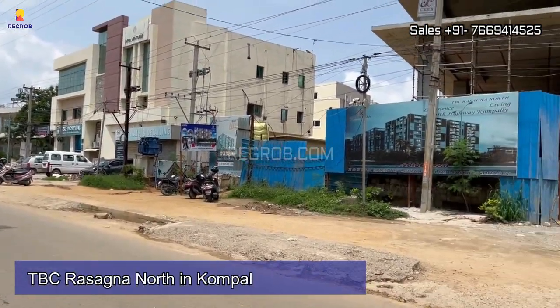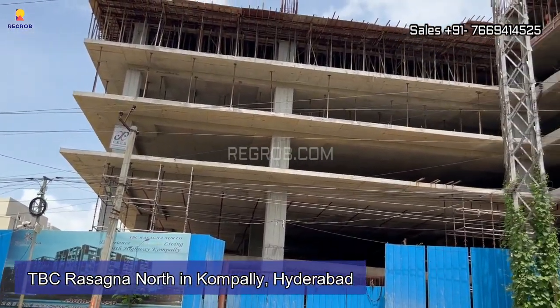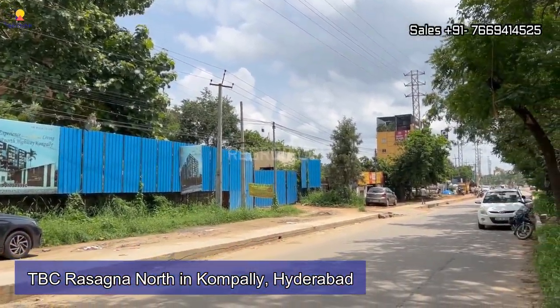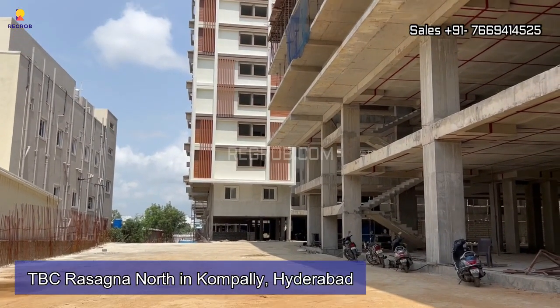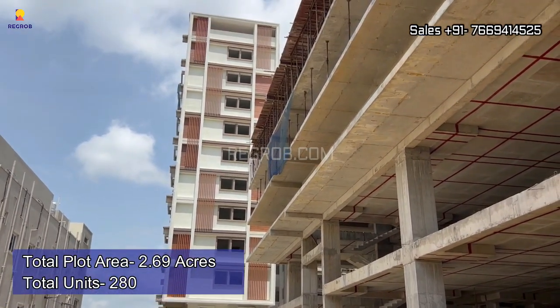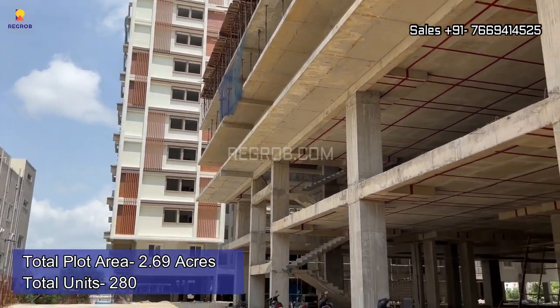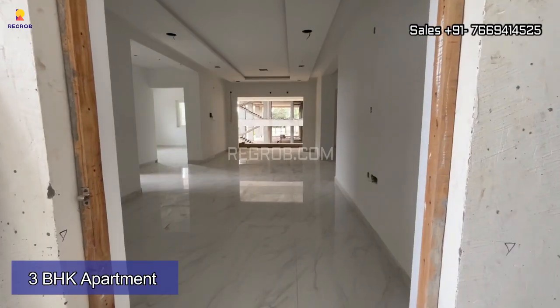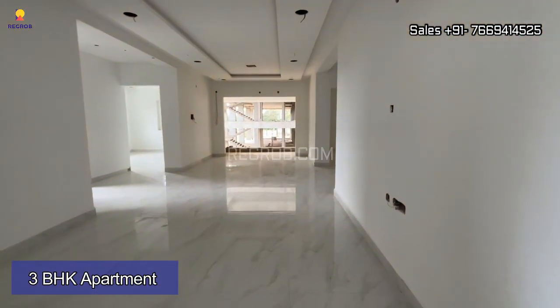Hey everyone, welcome to our channel. In today's video we are going to explore TBC Rasagna North, a residential society located in Kompalli, Hyderabad. I'm going to showcase a 3 BHK apartment of this splendid project.